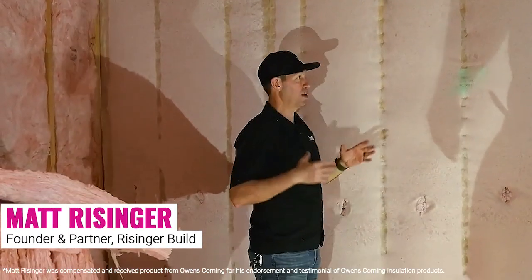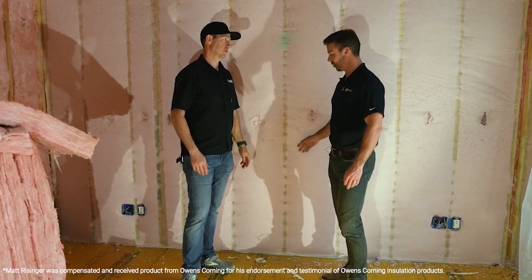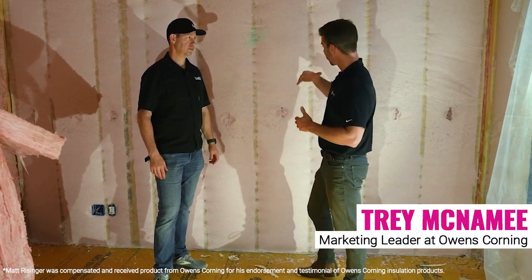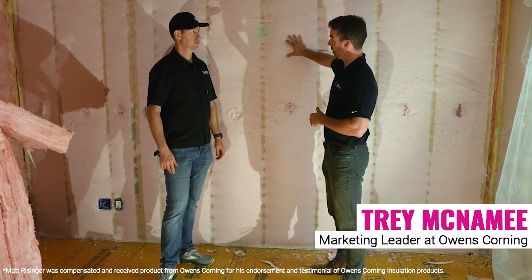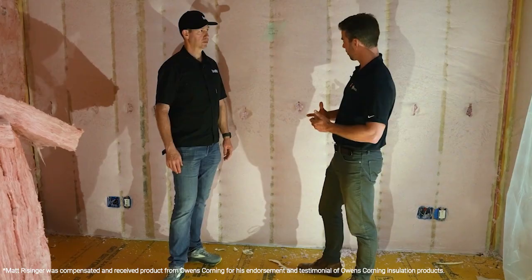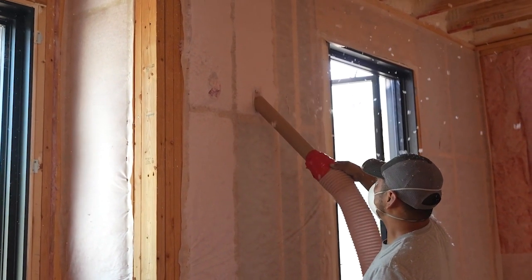The ProPink Complete Blown-In Wall System is what I would do in my own home. It's going to give you really good thermals — a little bit higher than batts because you get the density. It's going to give you airflow resistance, some air sealing properties, and really good acoustics for a very fair price for its performance.